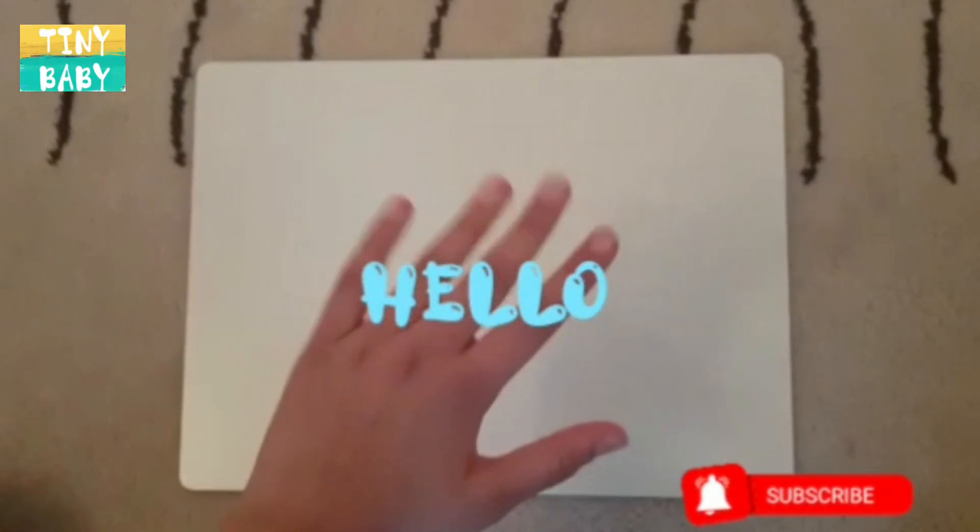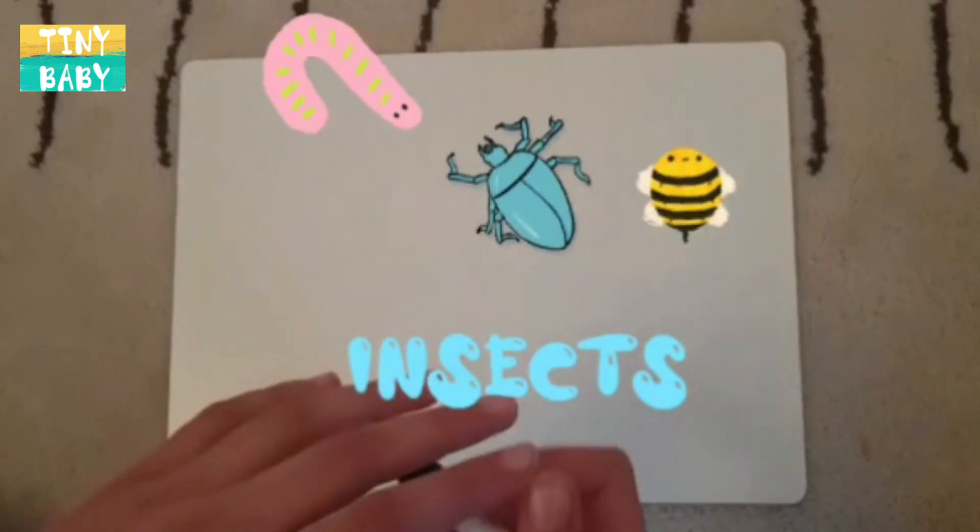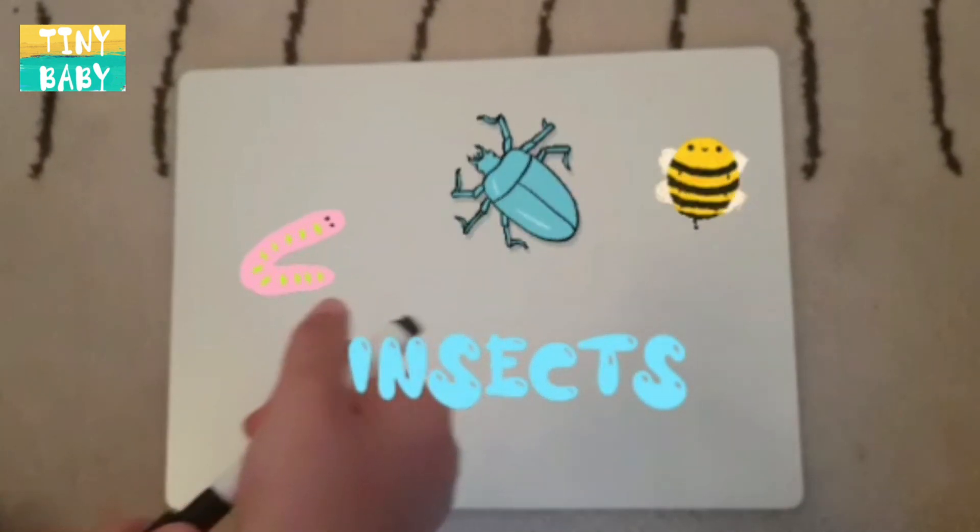Hello boys and girls, today we're going to learn about insects. Let me draw one for you.